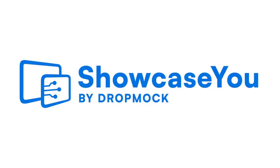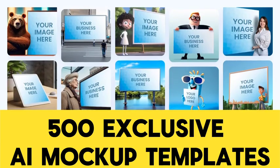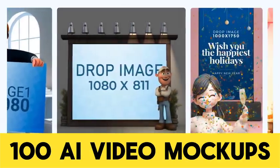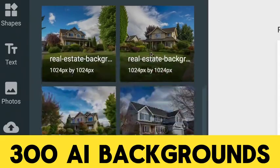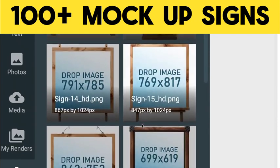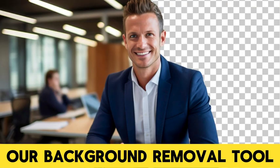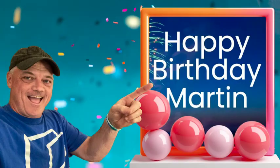With Showcase You, you can create attention-grabbing personalized social media in minutes. You get over 500 exclusive AI mock-up templates, 100 AI holiday mock-up templates, 100 AI video mock-ups, over 500 AI characters, 300 AI backgrounds, 100 plus mock-up signs, an AI text image generator, our DIY elite system, and our background removal tool.